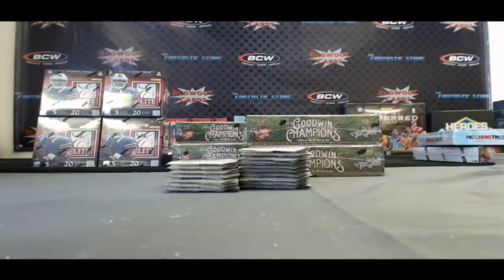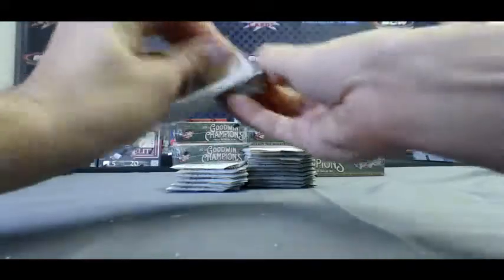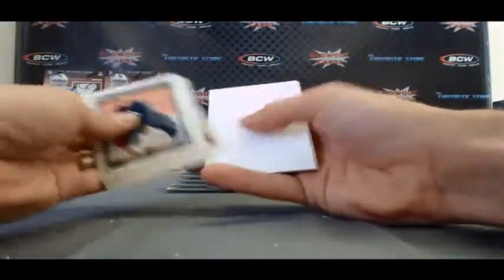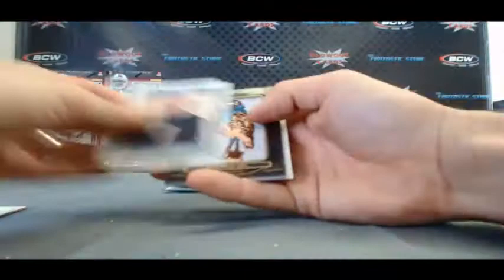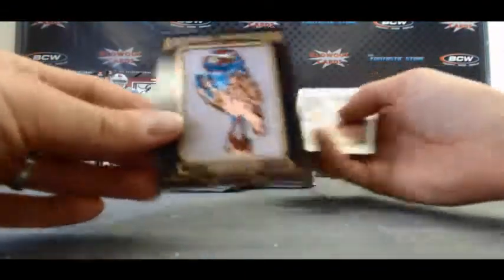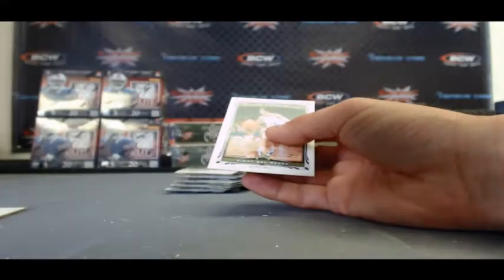Alright, back to start up again with Alex. I'm going to continue with his Goodwin Champions break. Animal Kingdom - we've got the Burrowing Owl, number 220.